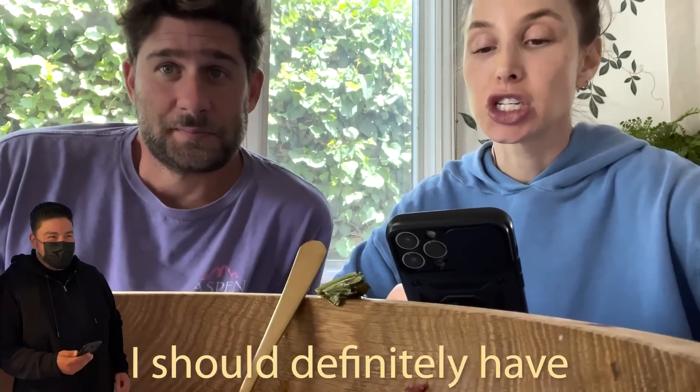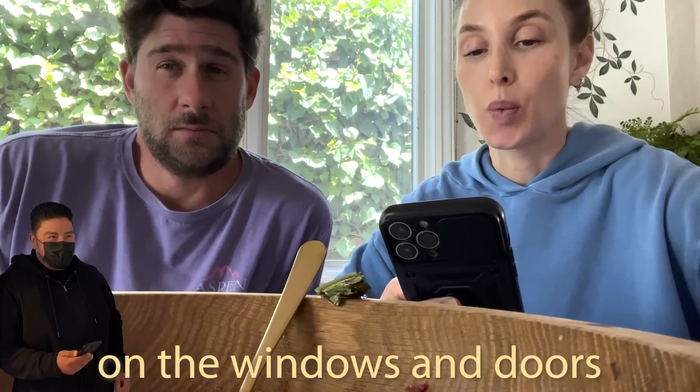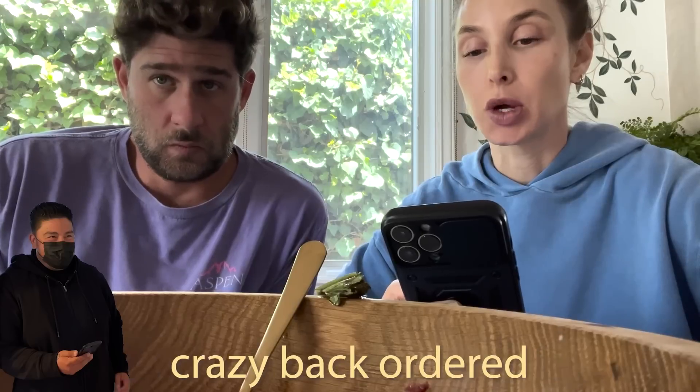He wrote back: 'Hi guys, I should definitely have something soon on the windows and doors — everyone seems to be crazy back-ordered.' By the way, the windows and doors we're talking about are the big windows that lead out to the deck off the living room. We're replacing that whole window situation and maybe some of the windows in the primary bedroom doorway.